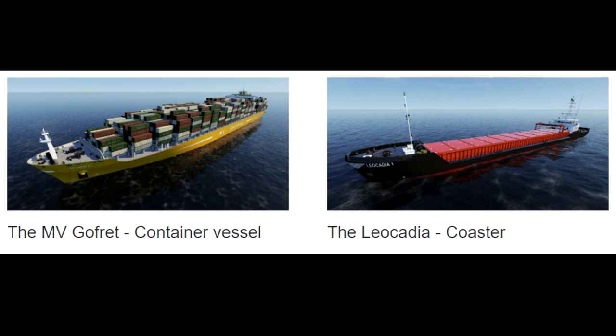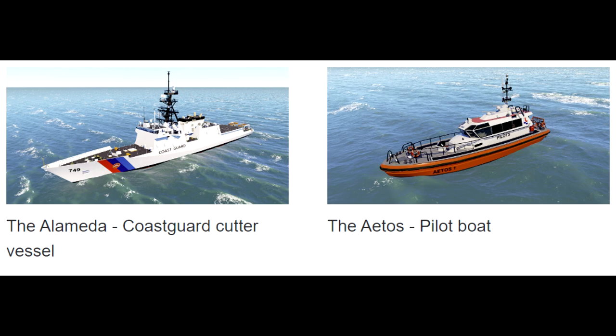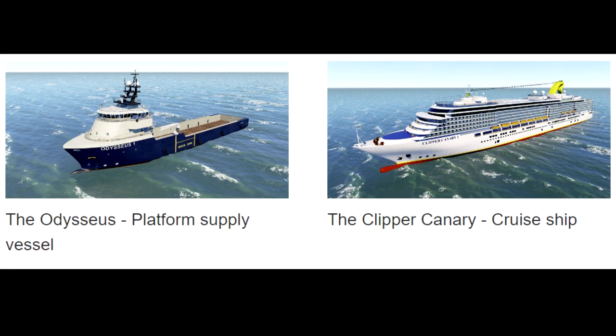Also included are the Motor Vessel Godfrit, a container vessel, and the Leocadia, a coaster. The Alameda, a coast guard cutter vessel, and the Atios, a pilot boat. The Odysseus, a platform supply vessel, and the Clipper Canary, a cruise ship.